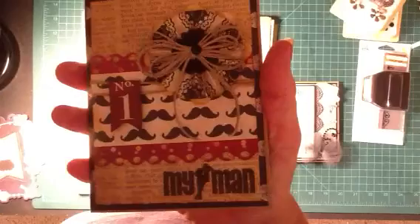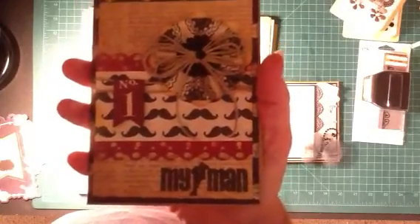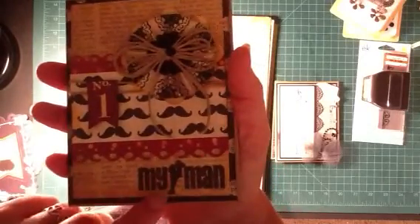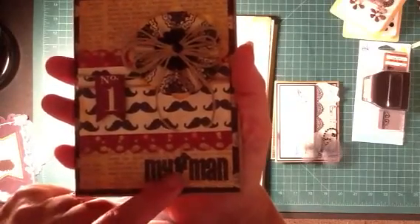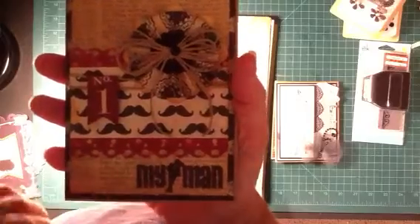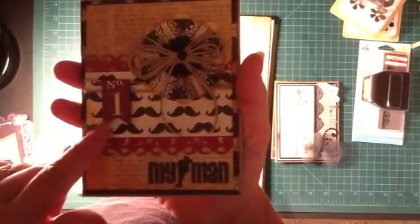Then I wanted to do something masculine — I had this mustache paper. I have no idea what the mustache craze is about but I had the paper. I bought this stamp at Joann Fabrics from their dollar bin; it also came with one that said something about 'for the man of my life,' which I thought was really cute. I made a little rosette and twine bow, cut a little banner from some scrap cardstock, and finished off the inside. It turned out to be a really cute card.